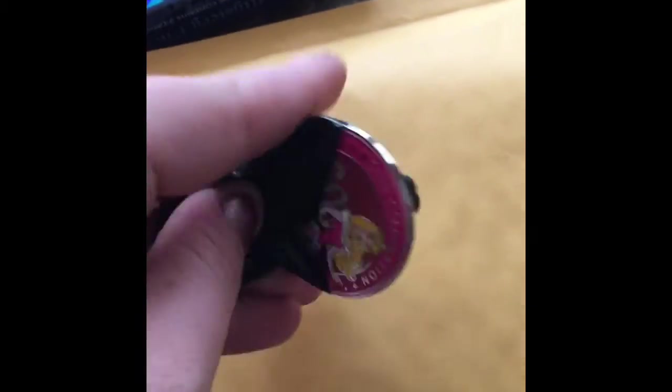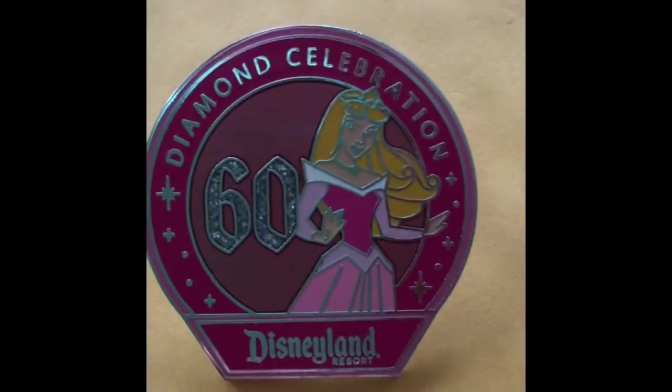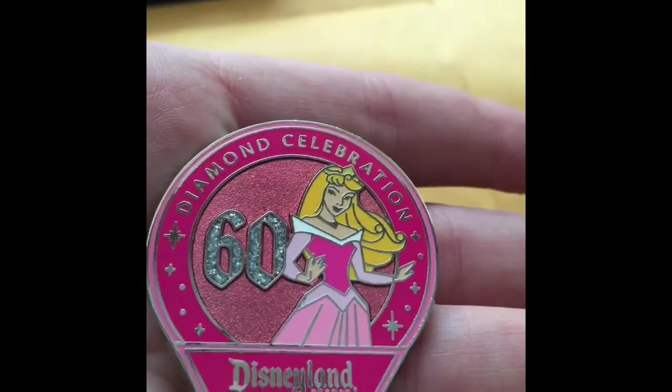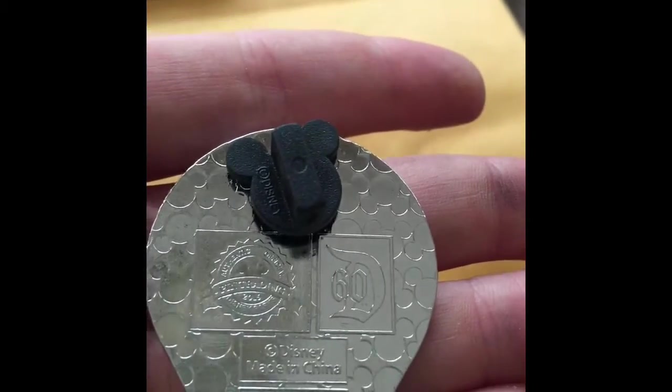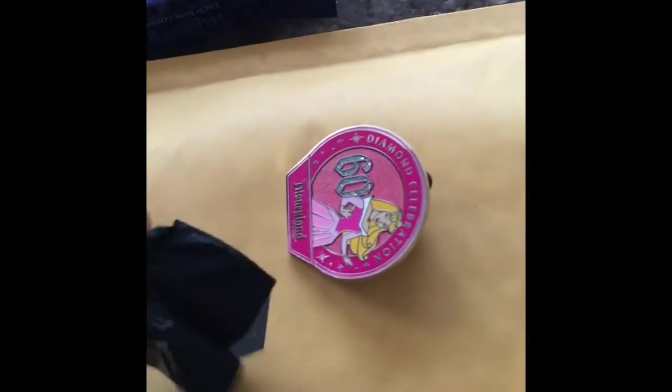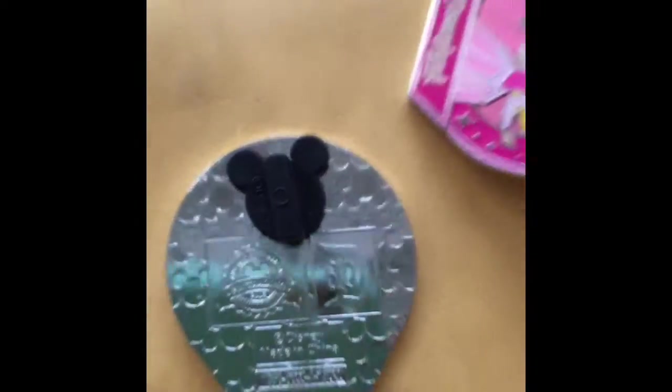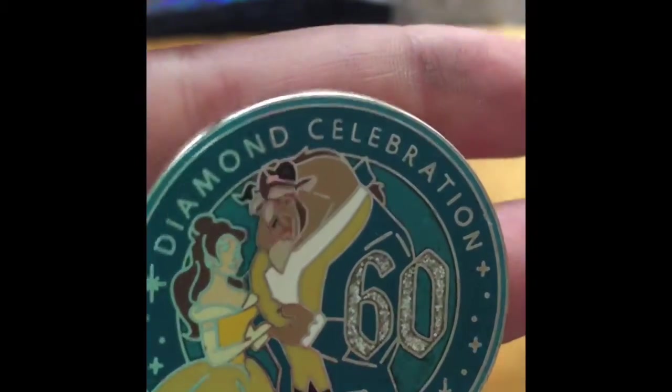I opened the box and they come in little black plastic baggies. I cut off the top so we can see what's in there, and I got Aurora. These are really, really nice pins — I love the size, I love the glitter in the 60. There's the background — really pretty. And it's Beauty and the Beast! Oh, I'm so happy!